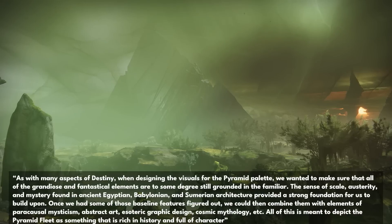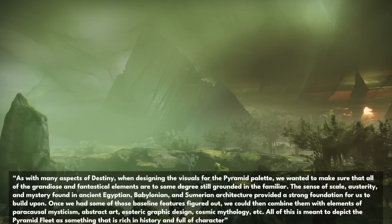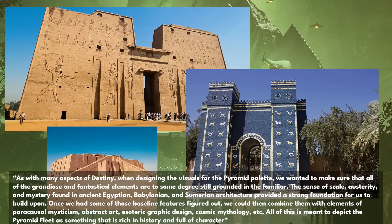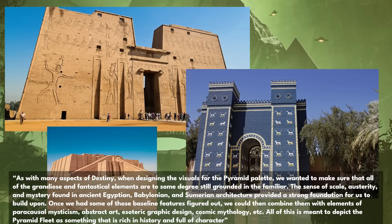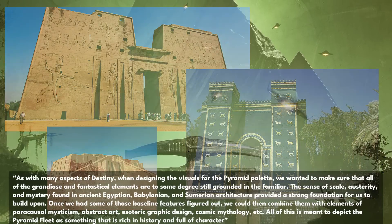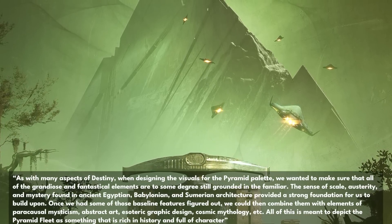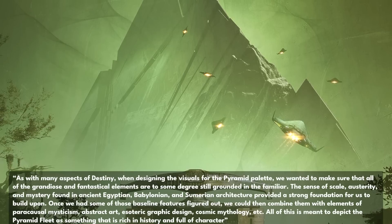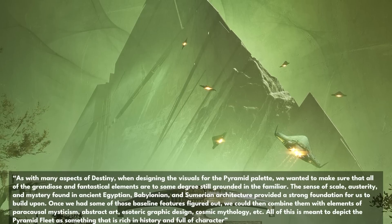As with many aspects of Destiny, when designing the visuals for the Pyramid Palette, we wanted to make sure that all of the grandiose and fantastical elements are to some degree still grounded in the familiar. The sense of scale, austerity, and mystery found in ancient Egyptian, Babylonian, and Sumerian architecture provided a strong foundation for us to build upon. Once we had some of those baseline features figured out, we can then combine them with elements of pericausal mysticism, abstract art, esoteric graphic design, cosmic mythology, etc. All of this is meant to depict the Pyramid Fleet as something that is rich in history and full of character.